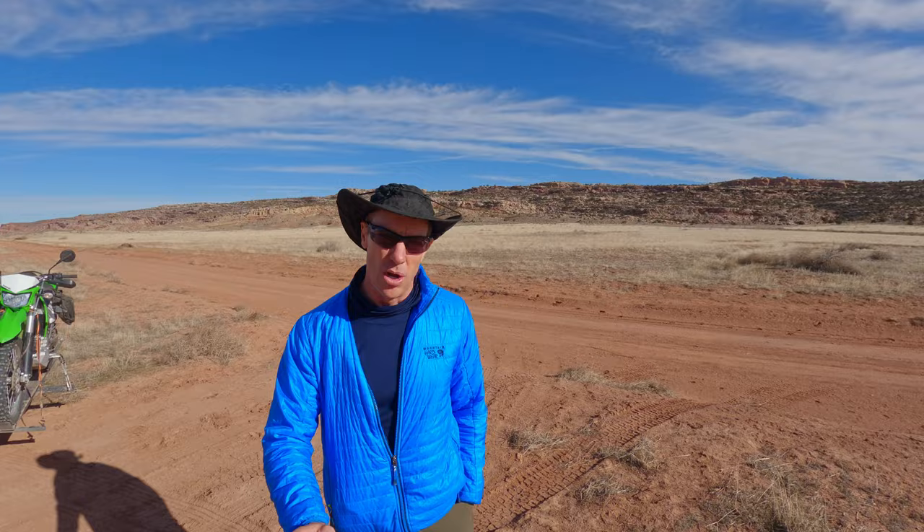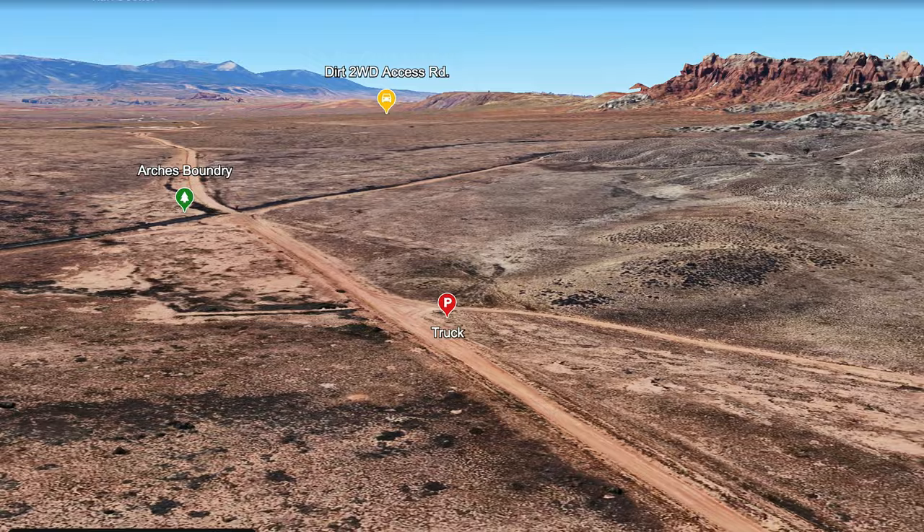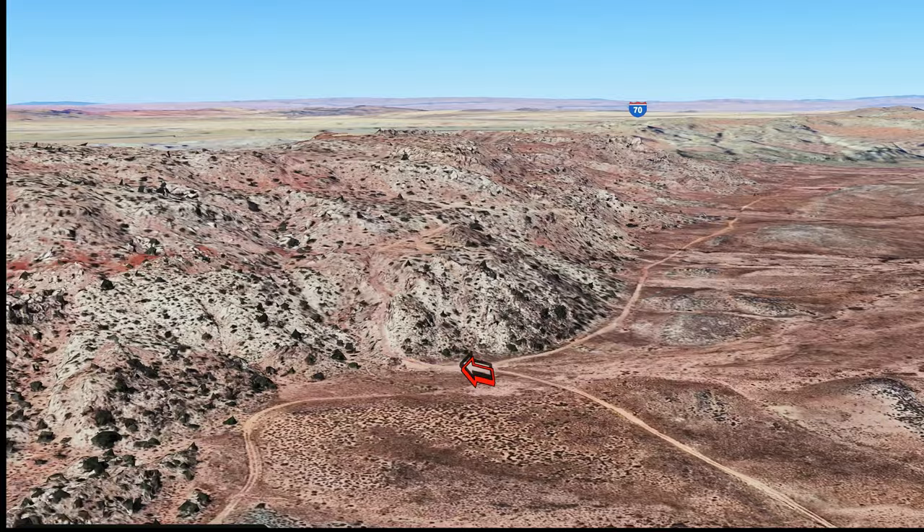On that previous trip it was really wet and muddy, and I couldn't make it up Salt Valley Road. Had to go all the way around into the park, and ran out of time trying to see everything. So we're going to finish it off today because I am really looking forward to Klondike Ridge as well as the Marching Men, which is a beautiful tower-studded ridge. We'll do as much as we can and show you some other beautiful, lesser-known areas in Arches.